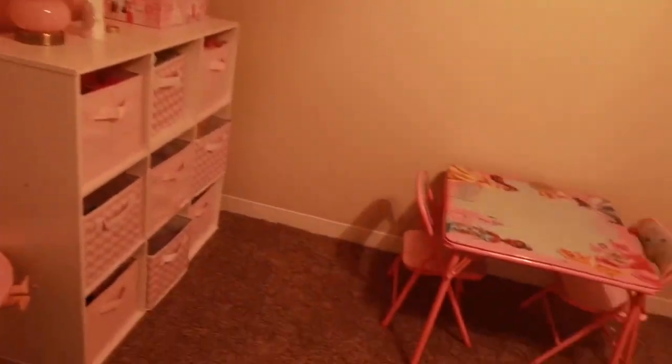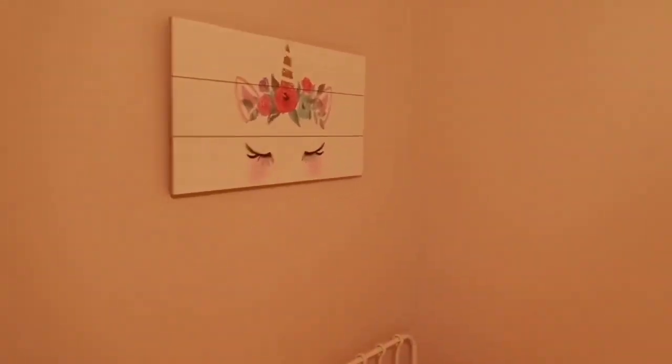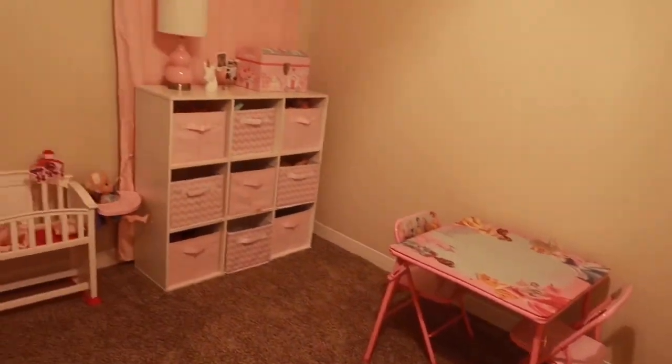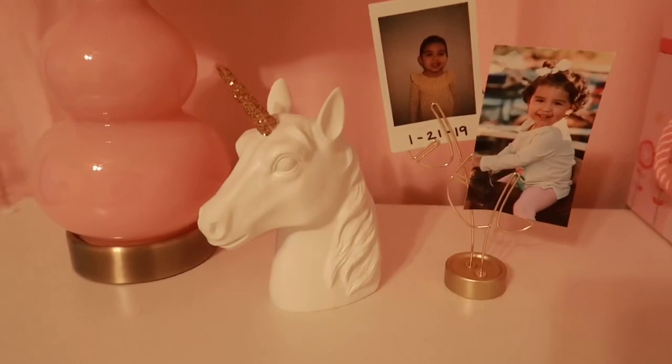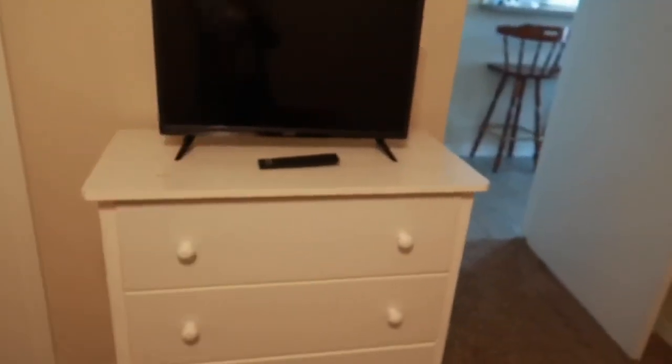You can totally tell it's such a girly girl room. I'm going with the theme of unicorns in here. So far this is the decoration I have — it says 'Rise and shine pretty girl.' This is her bed, obviously, and then this is just some cute little decoration right here of her.